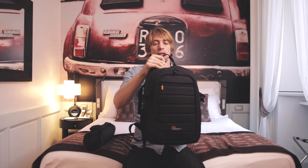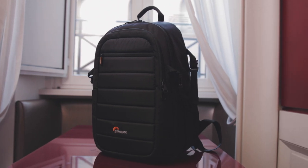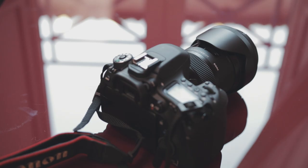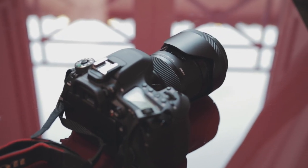I use a little LowPro bag, the Tahoe BP-150, and in this little bag I can pretty much shoot most things natural light, photography and video. I take one camera and one lens — I know that's a hard choice for most photographers. What I've settled on is the Canon 80D paired with the Sigma 18-35mm f1.8. With the crop sensor I'm sitting at about 28mm to roughly 50mm, all at f1.8.